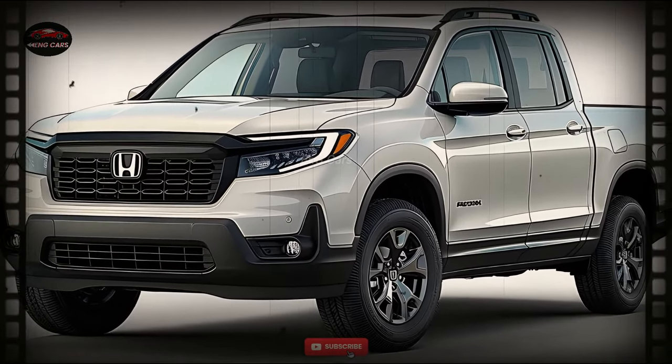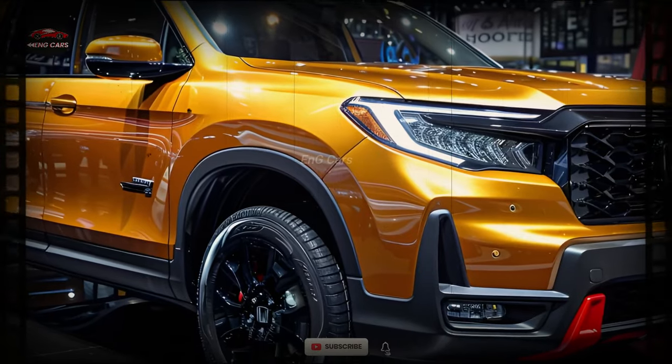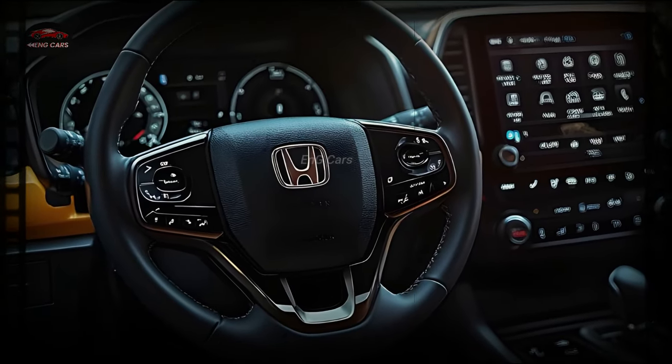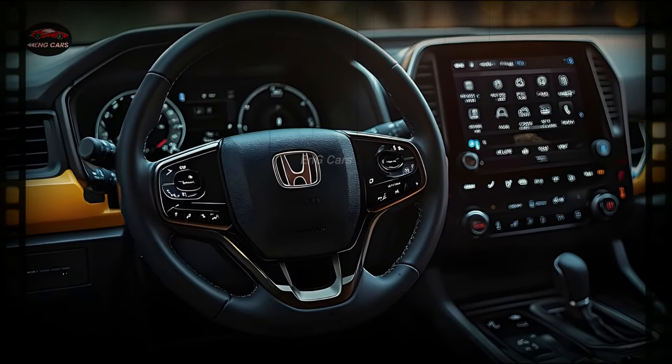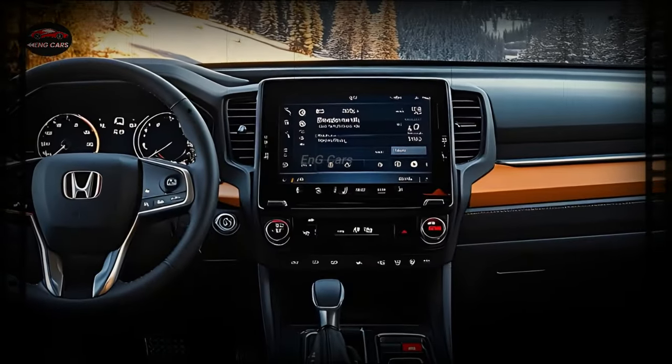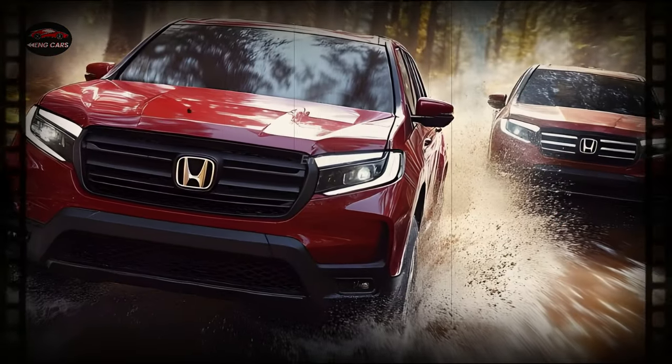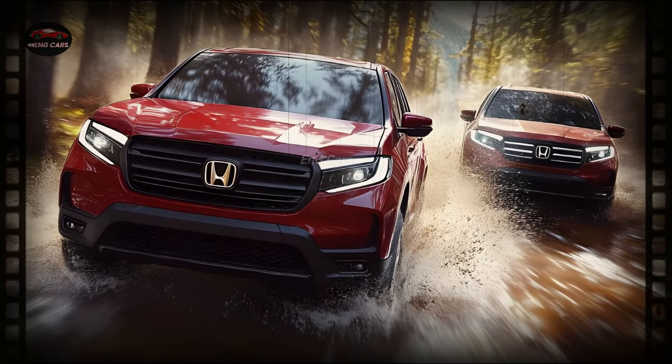In terms of technology, the Ridgeline is second to none. This truck has an ultra-modern entertainment system that includes an enormous display, Android Auto, and Apple CarPlay. Using this system is easier than ever before thanks to its seamless interaction with your smartphone, which improves navigation, communication, and entertainment.